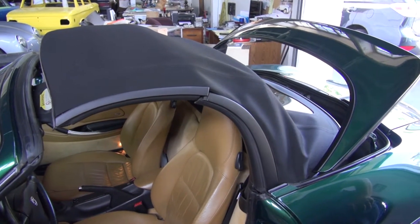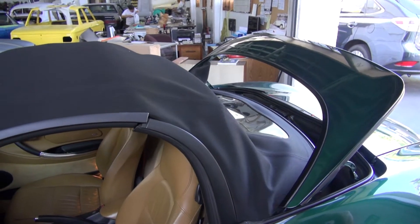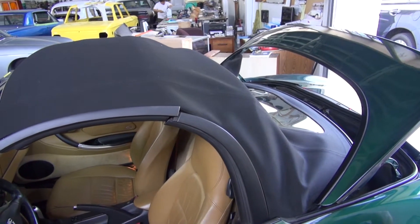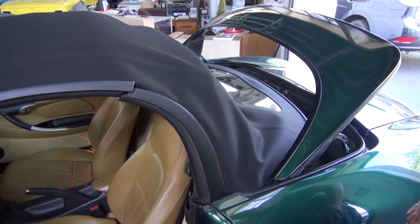Hi, welcome to Cook's Upholstery. My name is Craig. Today we're looking at a Porsche Boxster that we put a new convertible top and window on. Now we are making the last adjustments on it and getting it ready to go back to the owner.